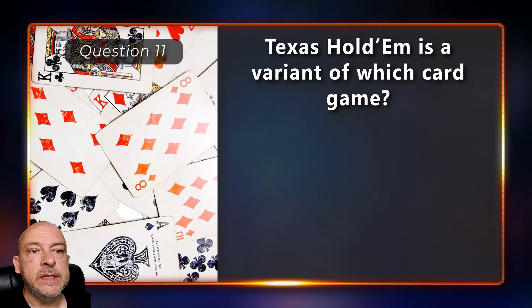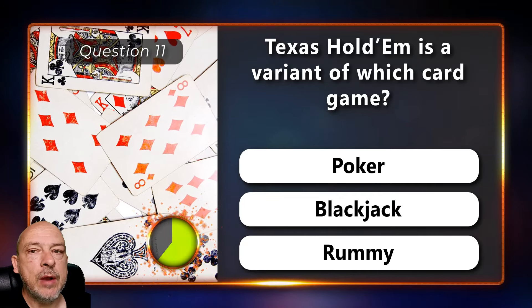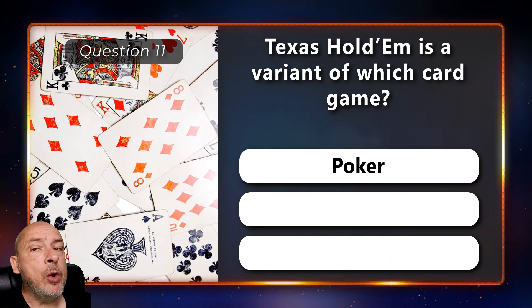Texas Hold'em is a variant of which card game — poker, blackjack, or rummy? It is a poker variant.